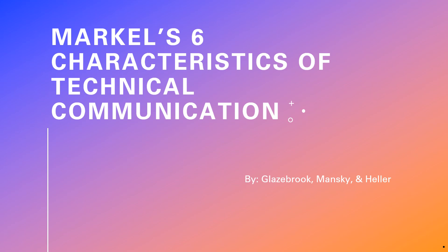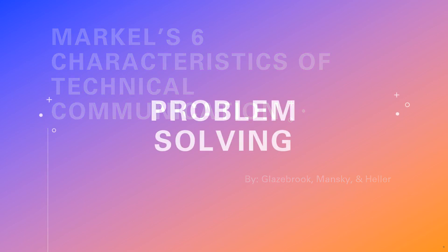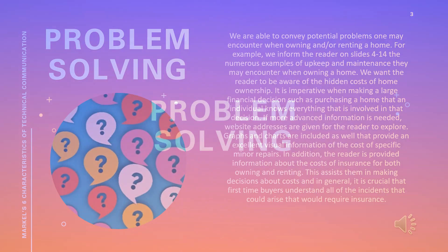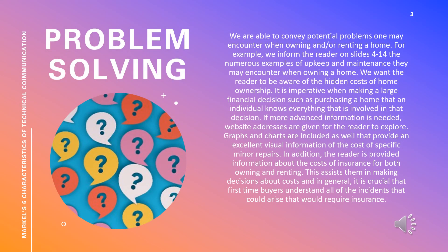This is a brief discussion about how our project fits Markle's six characteristics of technical communication, specifically the characteristic called problem solving. We are able to convey potential problems one may encounter when owning and or renting a home.